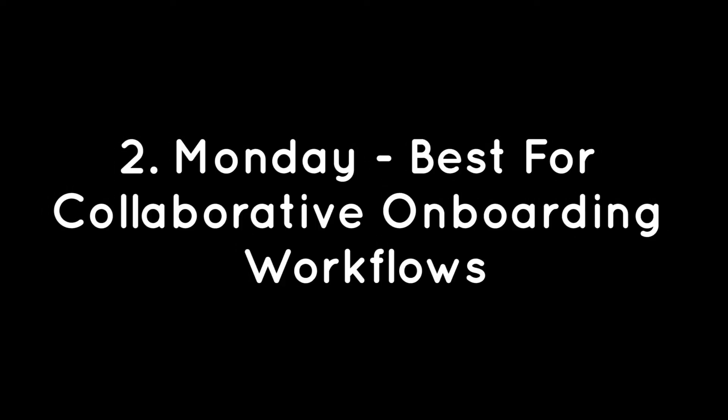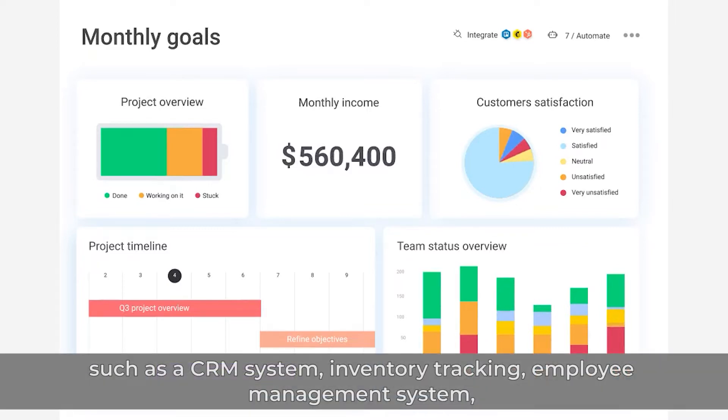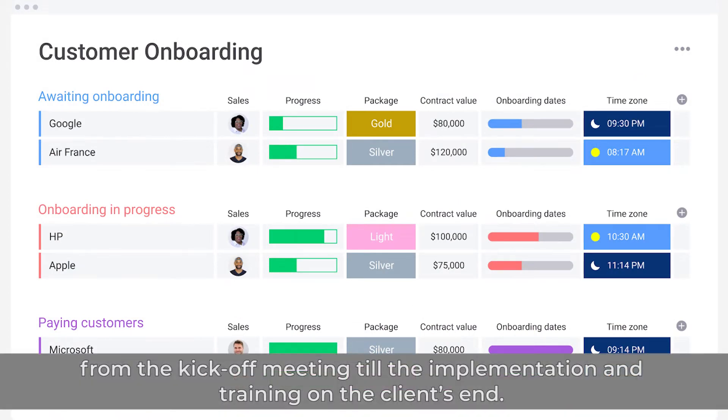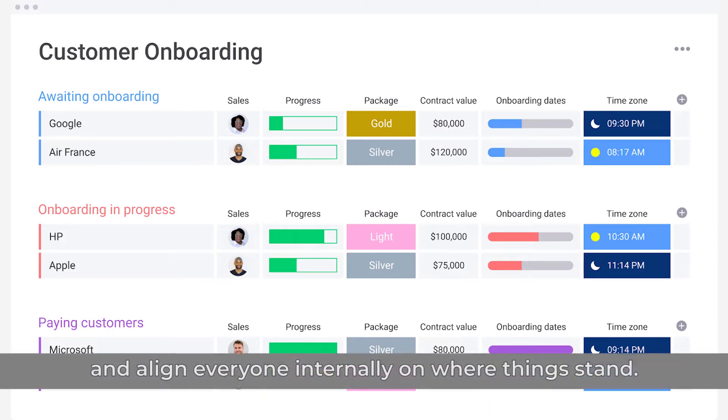Number 2: Monday.com – Best for Collaborative Onboarding Workflows. Monday.com is one of the best project management software that provides businesses with multiple tools such as a CRM system, inventory tracking, employee management system, as well as customer and employee onboarding. With Monday, you can manage the entire process of your client's onboarding from the kickoff meeting to the implementation and training on the client's end. Gain visibility into the progress of the onboarding, track how much time was invested, and align everyone internally on where things stand.